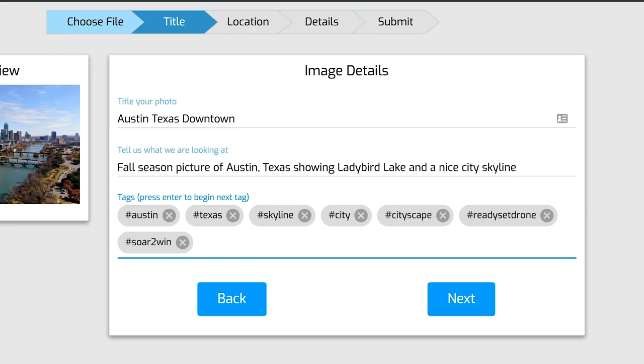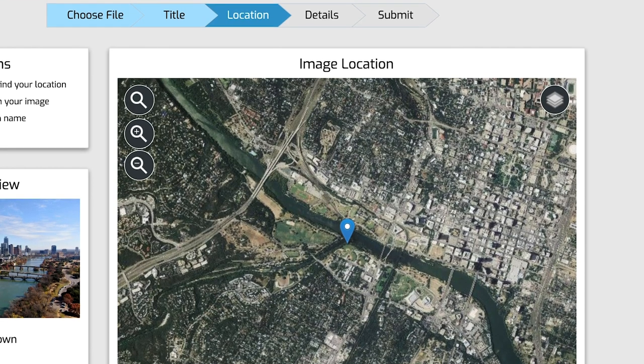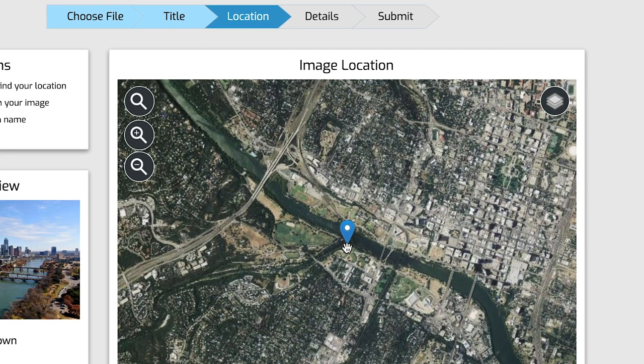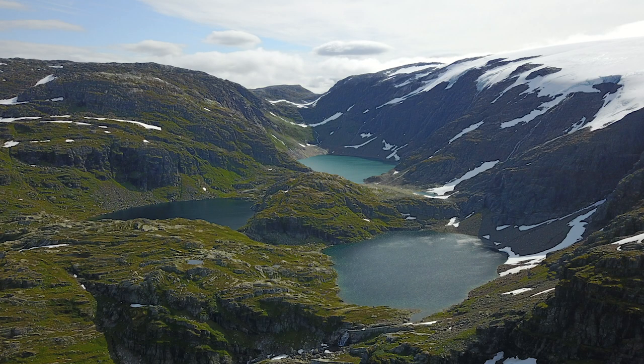A couple of other rules: definitely follow local drone laws. We don't want pictures taken in national parks or any place where you're not supposed to fly. You can upload as many pictures as you want, but please only upload your own — we want to make sure you're the owner of the picture. The judging of images will be based on the theme 'nature's beauty from above.' We're really looking for pictures of wild areas — parks, forests, mountains, trees, beaches. That's actually the best place to fly your drone anyway.